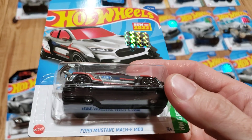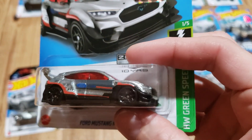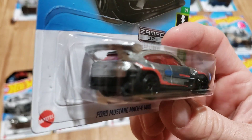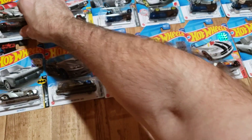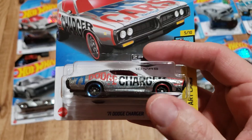We have the Ford Mustang Mach-E 1400, and I think this was the best-looking version of this casting. The other colorations I could kind of care less about, but this one I thought was pretty cool. I do wish they'd have done something a little different with the tint on the window, but it is what it is. Next is the 1971 Dodge Charger.